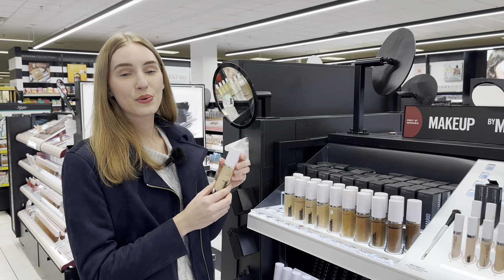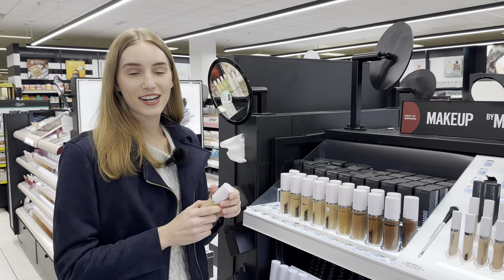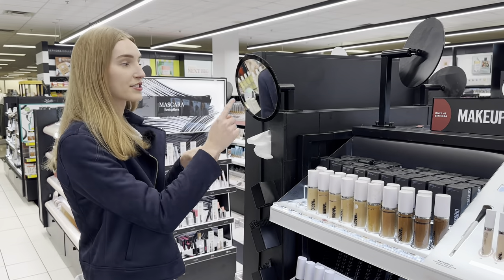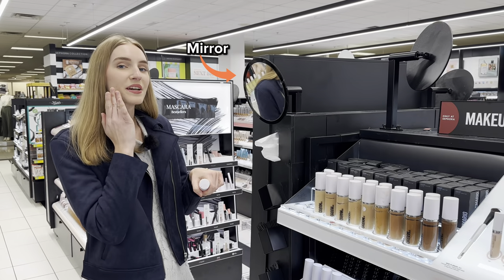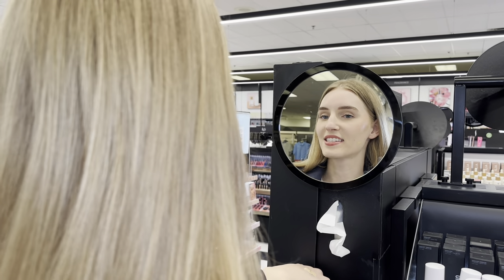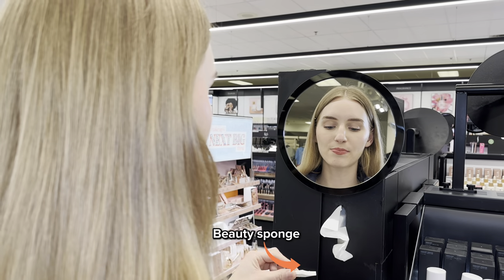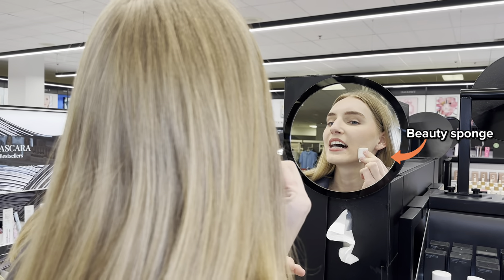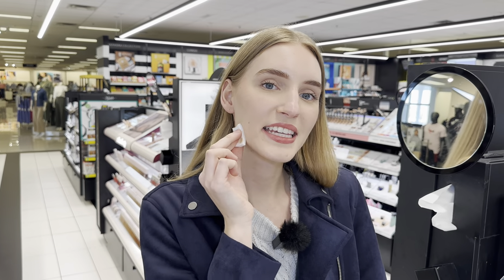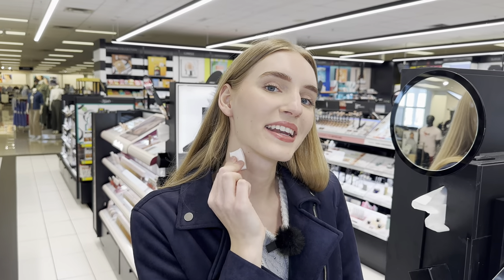I think I'm a shade 2N because that is the second lightest color. Let me see it on my hand. And since there is a mirror, I can apply it to my face. I'm applying foundation to my face with a beauty sponge, and right now I am blending it. I think this is my color because it blends evenly with my face and my neck.